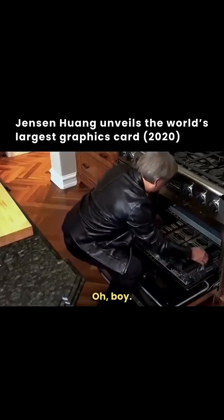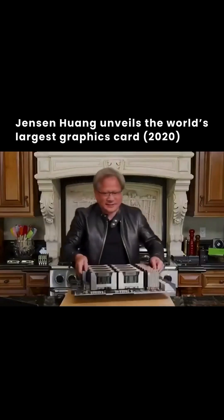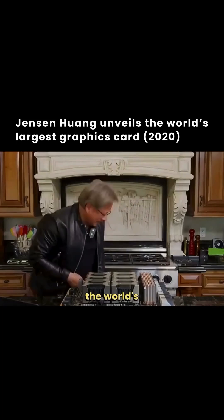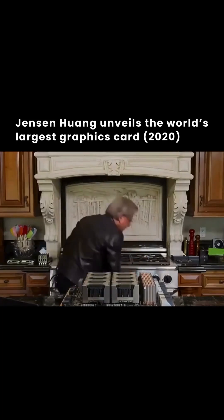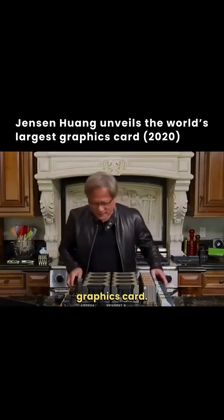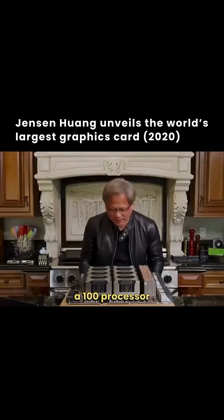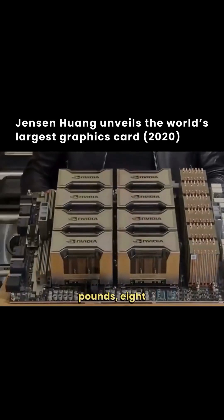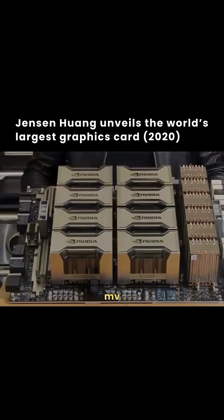Oh boy. Ladies and gentlemen, the world's largest graphics card. This is the A100 processor board. It is 50 pounds, eight GPUs connected by NVLink, 600 gigabytes per second, six NV switches.